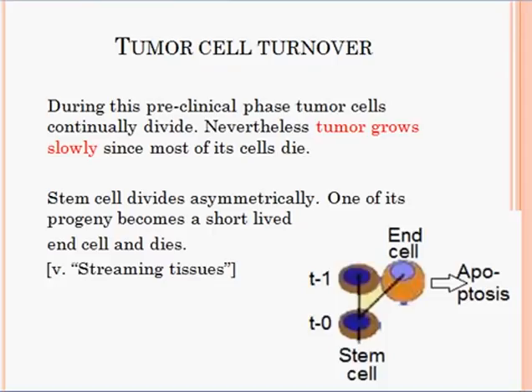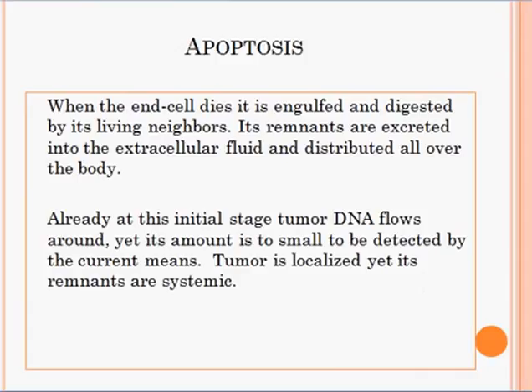Here you have a scheme of how a stem cell divides. At T0 you have one stem cell which divides asymmetrically. One progeny replaces the parent cell and remains a stem cell, and the other progeny differentiates into an end cell, which is short-lived and dies by apoptosis. When the end cell dies, it is engulfed and digested by its living neighbors.